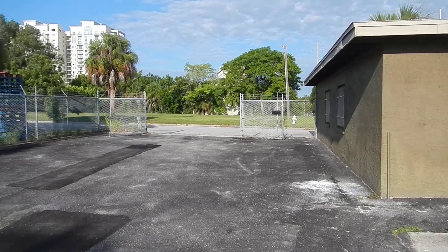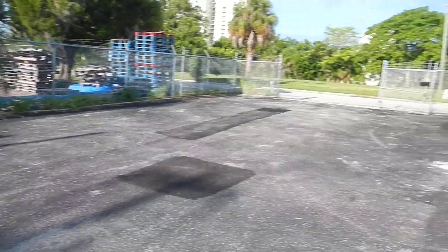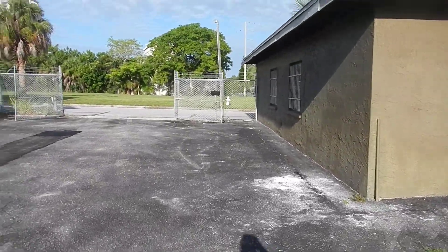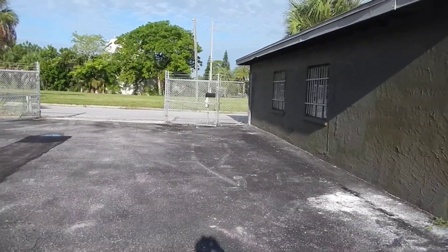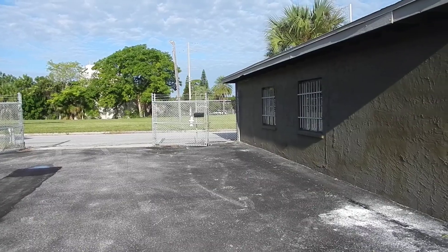That's one of the gates - there's three gates. If you look far enough down that way, that's the water down there about three blocks down the hill. That's cool.